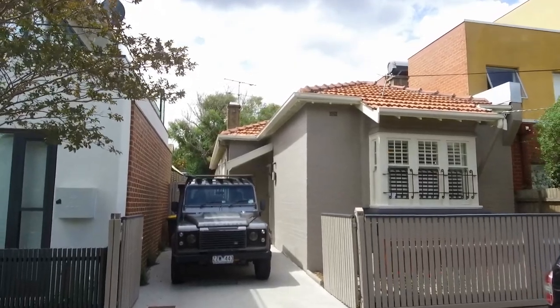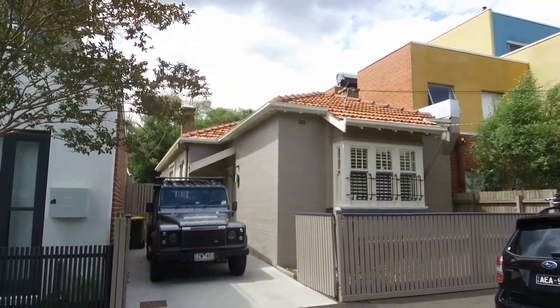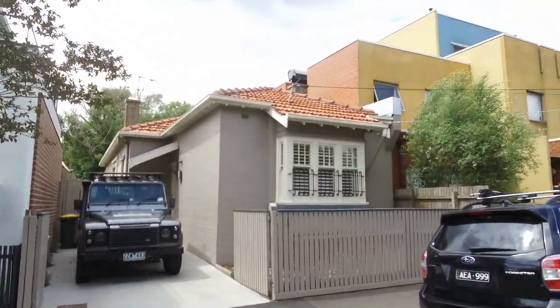Hi, my name is Stephen Fitzsimons from Melbourne Real Estate and welcome to 80 Argyle Street in St Kilda. It's a wonderful two bedroom, one bathroom, one car space property and I'll take you for a tour today.